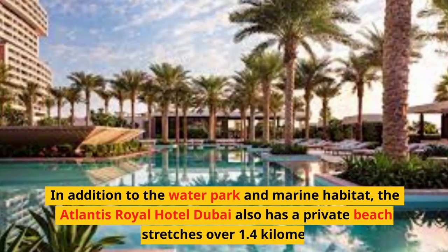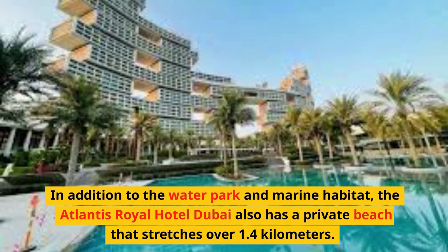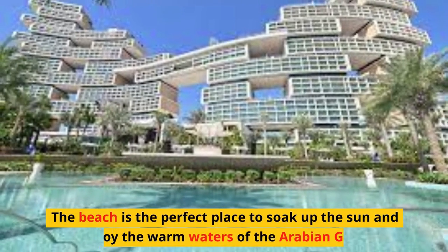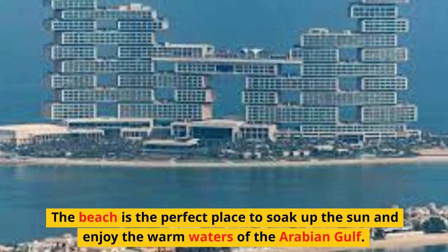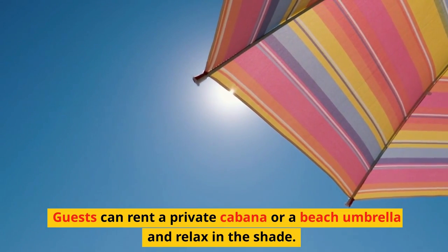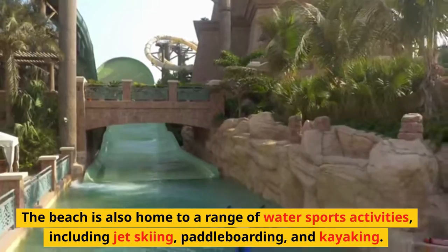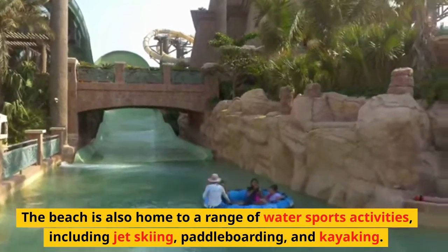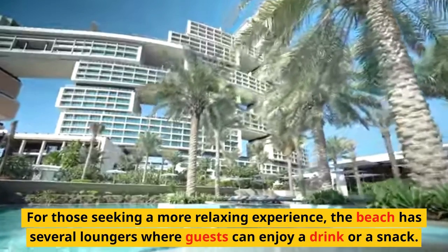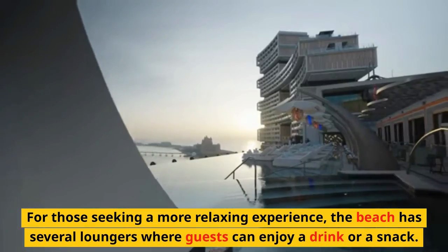The Atlantis Royal Hotel Dubai also has a private beach that stretches over 1.4 kilometers. The beach is the perfect place to soak up the sun and enjoy the warm waters of the Arabian Gulf. Guests can rent a private cabana or a beach umbrella and relax in the shade. The beach is also home to a range of water sports activities, including jet skiing, paddleboarding, and kayaking, as well as loungers for a more relaxed experience.